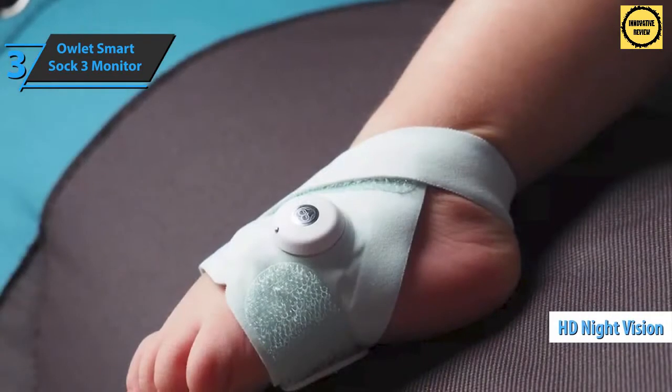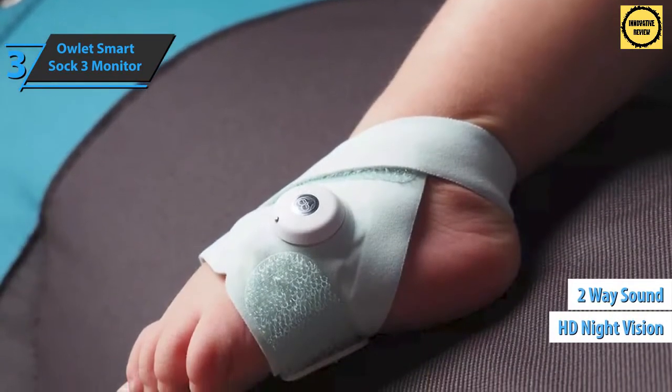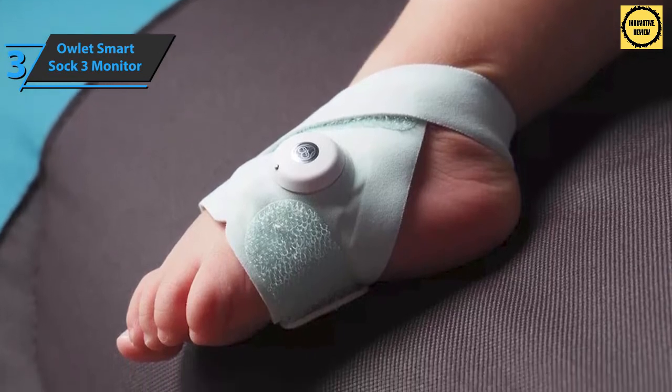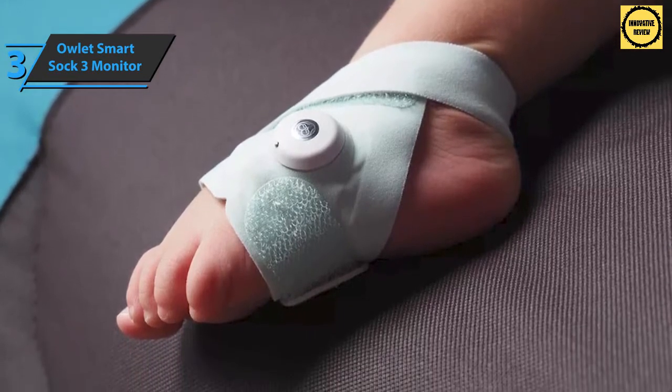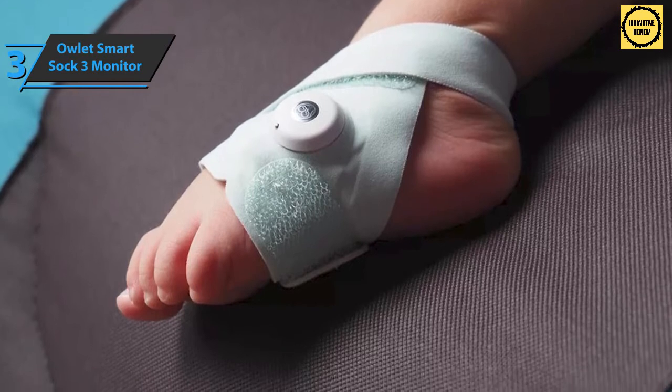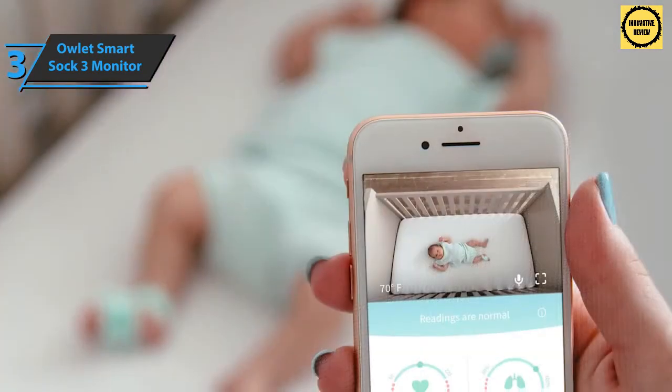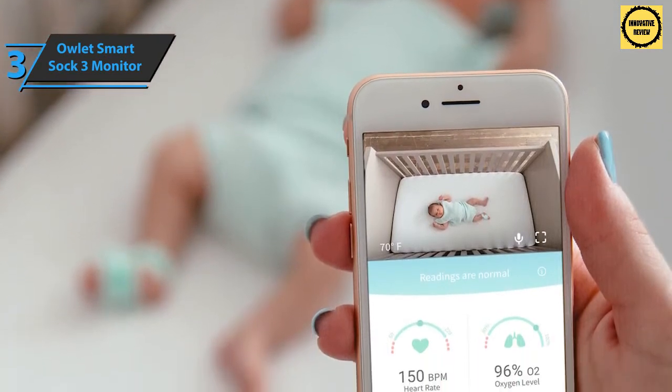The device is equipped with HD night vision and two-way sound. The set provides complete information about the child's sleep and includes Smart Sock 3 technology that records the baby's heart rate and oxygen level simultaneously. The application offers a direct view of the baby's room through the camera, and parents are notified of movements, noise, or value changes.